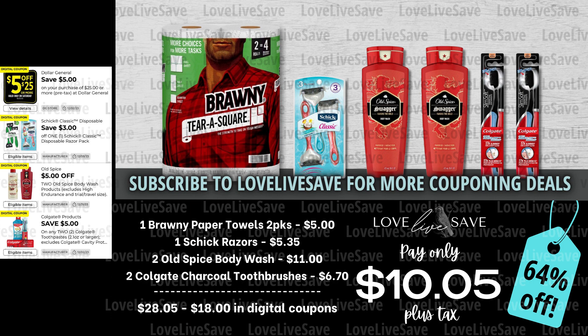After all coupons, our total out of pocket comes down to just $10.05 plus tax for a 64% off savings. Heads up — you're probably going to see me working in the Colgate Charcoal Toothbrushes and the Chic Razors into a decent amount of my deals this week, because they're some of the only high-value coupons that we got this week. I'm really crossing my fingers hoping that we get some better coupons on Thursday — we have a decent amount expiring, and usually the day after we get a little bit of an influx of new coupons. So here's to hoping, cross your fingers.